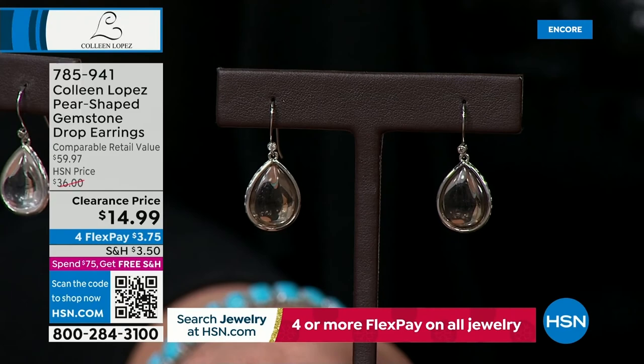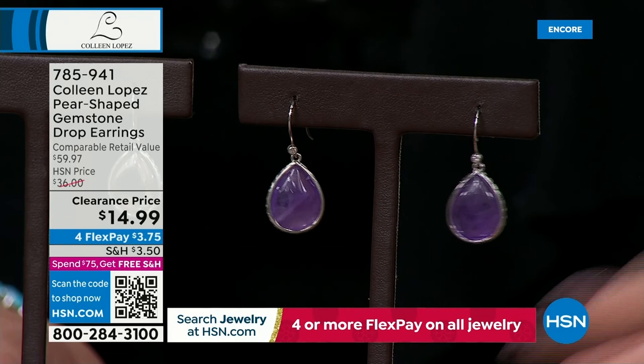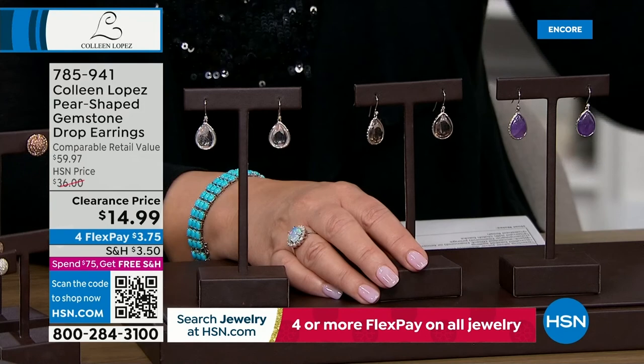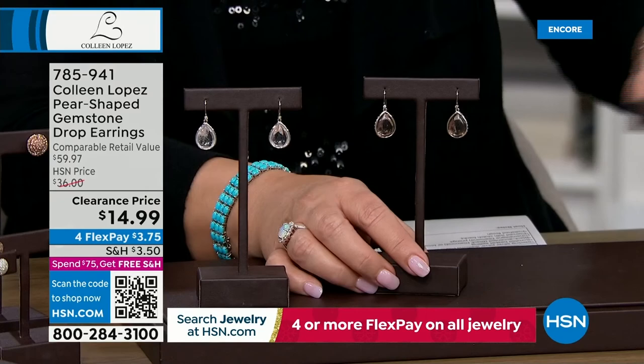For the purple girls, we have genuine amethyst. Pantone is talking up purple like it's going out of style for 2023 - purple is hot, it's on everybody's list. If you love purple, that's a nice earring to add to your wardrobe. You get great mileage out of it, and you're getting genuine amethyst for $14.99. Pretty irresistible.